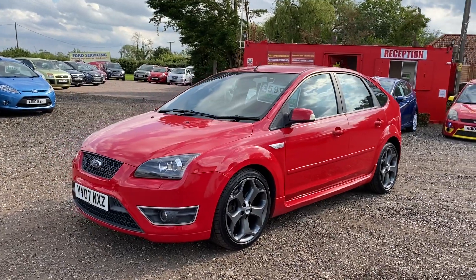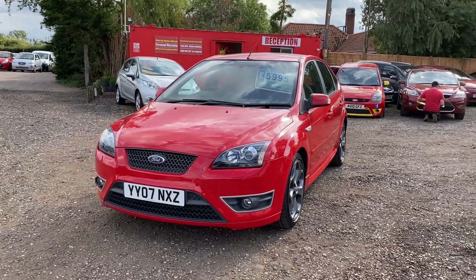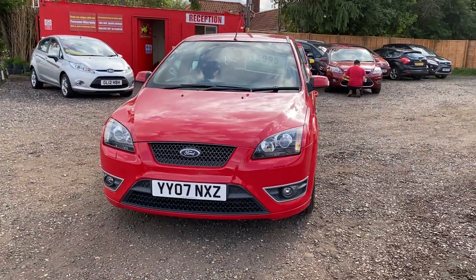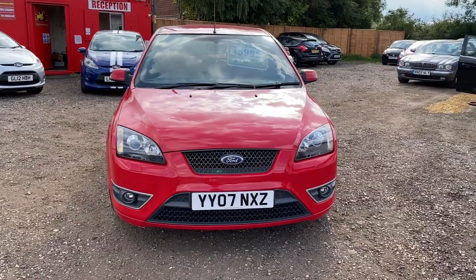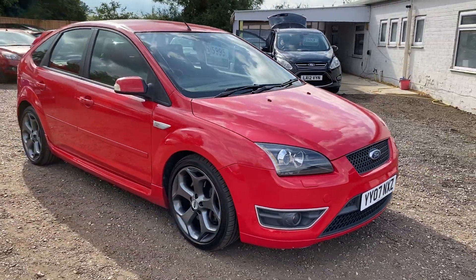Here we have a Ford Focus ST2. It is a 2007 model and is in one of the best colours — red. It has done 80,000 miles and has a good service history. As you can see, it's in pretty good condition for the age.